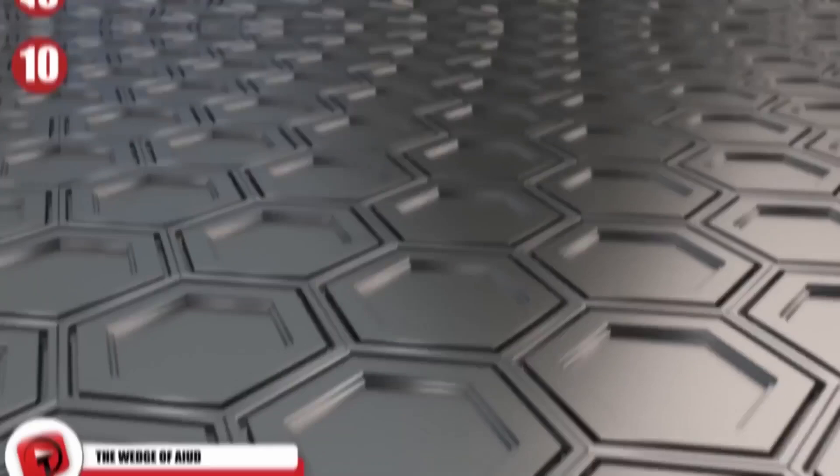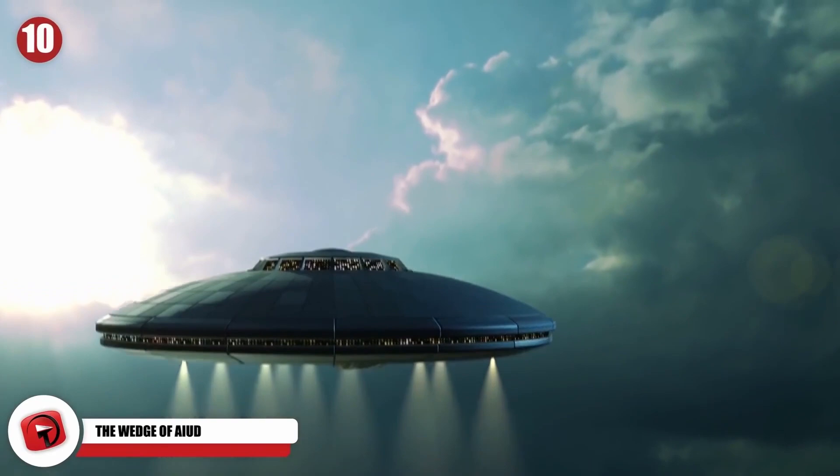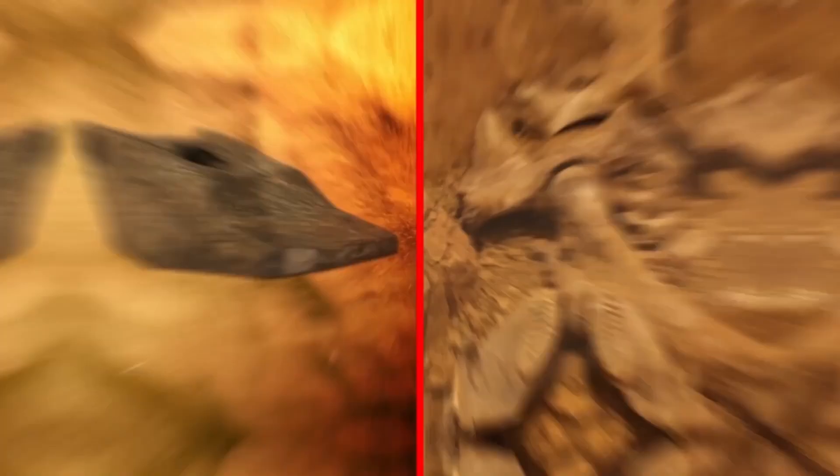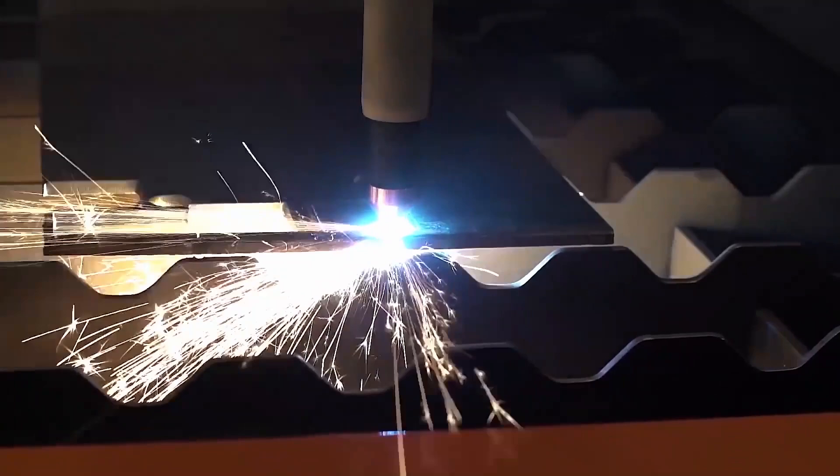The Wedge of Ayud is either a mysterious piece of early technology that doesn't make any sense to anyone, or something left behind by aliens. It's definitely controversial ever since it was discovered in 1973 in Romania on the muddy bank of the Murs River. Some reports claim that the object was discovered under a pile of sand alongside a collection of mastodon bones. What makes this object so curious is the simple fact that it's crafted from aluminum and was found near fossils that date back around 10,000 years.